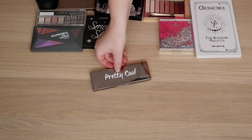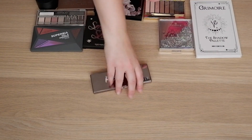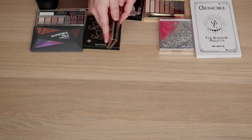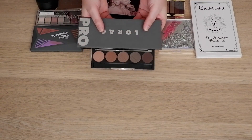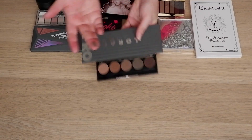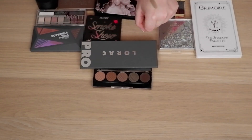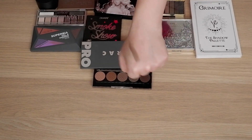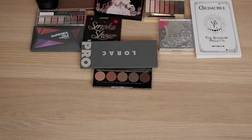Also new to my collection is the Dose of Colors Pretty Cool palette. I spotted this on my travels and I managed to pick it up on Beauty Bay when they had a sale over the winter. This is Five Shades of Taupe — I have only swatched it so far, but I think this has to be one of my favorites. It's like a taupe with a green undertone, and I've never seen a shade like that. I do have to say that I would have liked it to go a little bit lighter, but I feel the same way about the Berries palette.